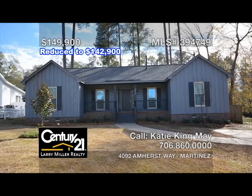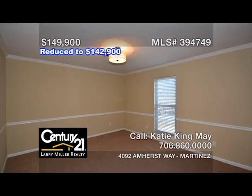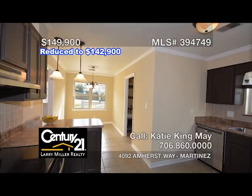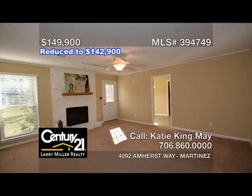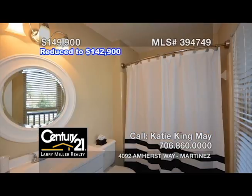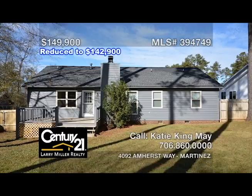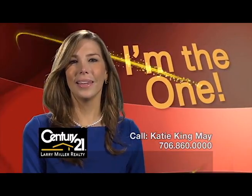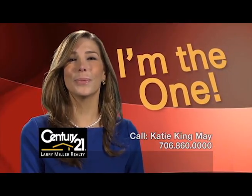This newly remodeled three-bedroom, two-bath home in Columbia County features a formal dining room that opens to the kitchen with its new stainless steel appliances and an eat-in breakfast area, along with a laundry room, a great room with a stone fireplace and a hand-carved mantel shelf, an owner's bedroom with two closets and a newly remodeled en-suite bath, two additional bedrooms with ample closet space, plus a large fenced-in backyard. My name is Katie May, and I'll be with you every step of the way.